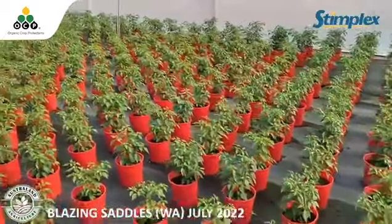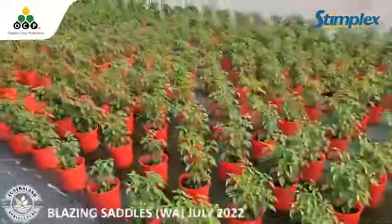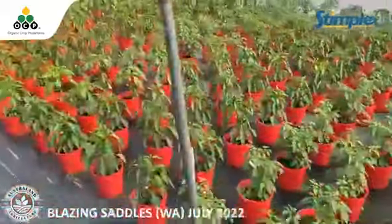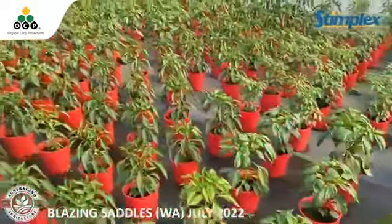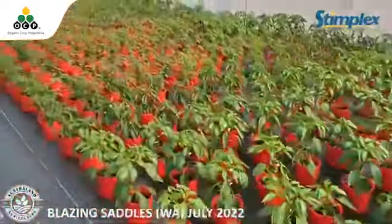We're at Blazing Saddles and this is the latest crop that's been dipped with Stimplex and then applied through overhead irrigation. The boys are absolutely wrapped — they said they've never had a crop so uniform in stem thickness, and the node spacings across the board. He said it's one of the best tunnels they've ever had.